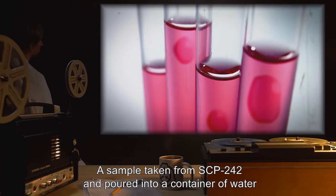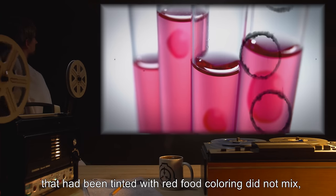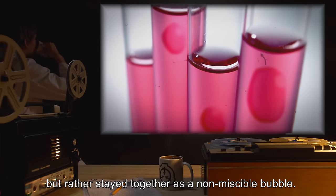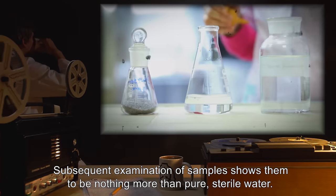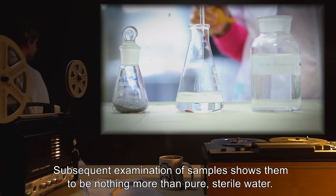A sample taken from SCP-242 and poured into a container of water that had been tinted with red food coloring did not mix, but rather stayed together as a non-miscible bubble. Subsequent examination of samples shows them to be nothing more than pure, sterile water.